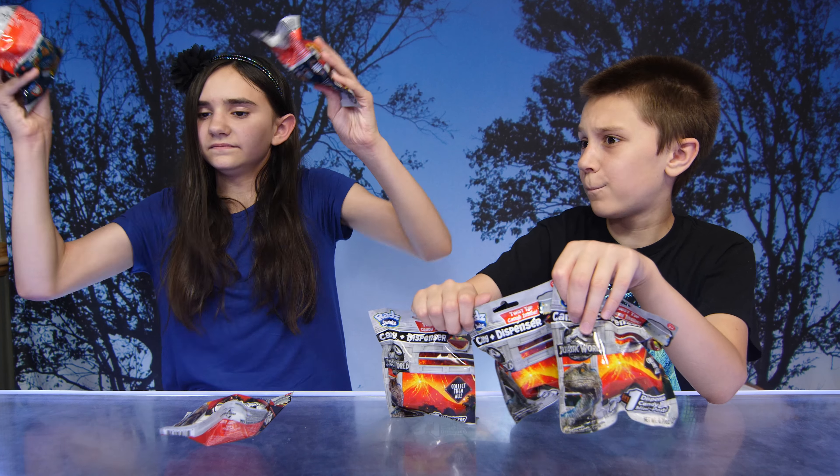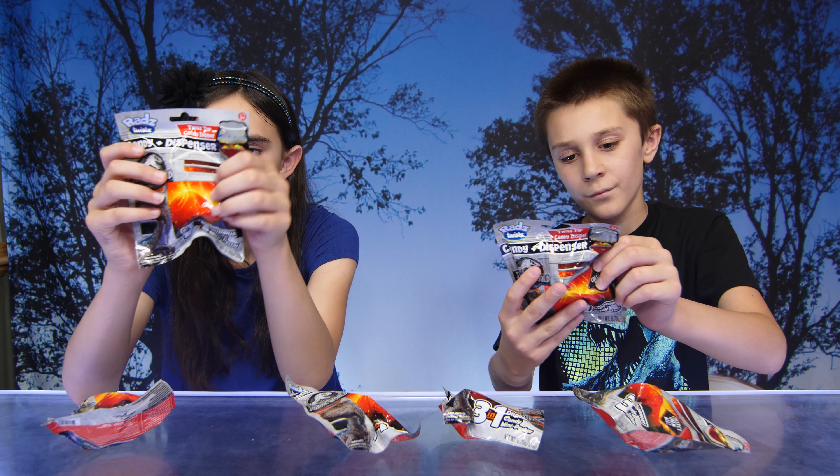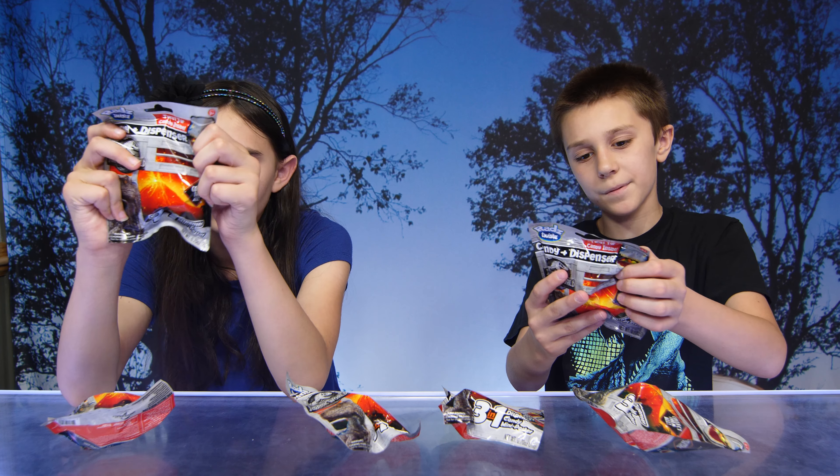Yes, it's gonna be out next week already? I can't believe it. So if it's blind bags, there's four to collect: Blue, which is a Velociraptor, Triceratops, T-Rex, and the Dilophosaurus. I ain't got no clue what he just said, but I'm gonna go with it.